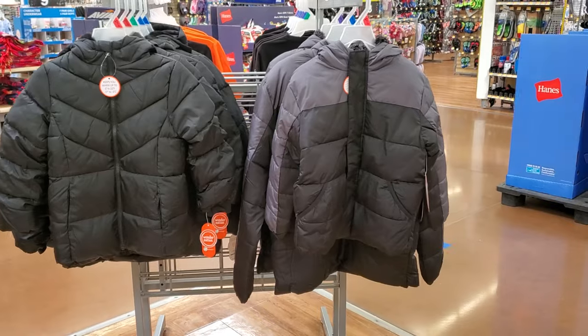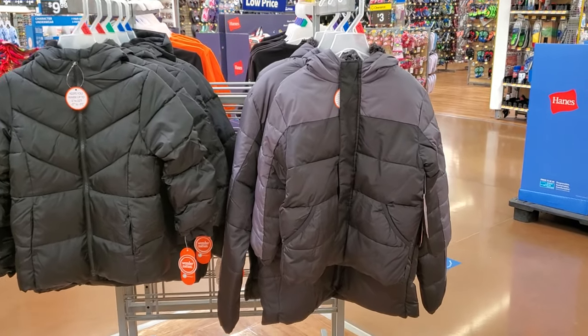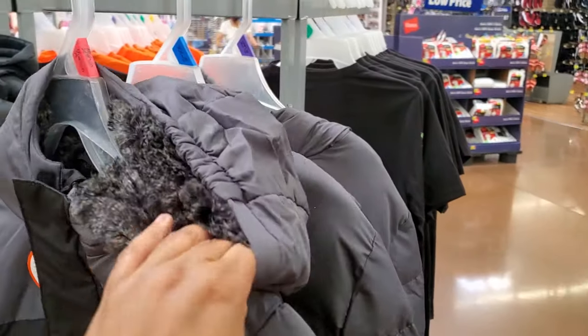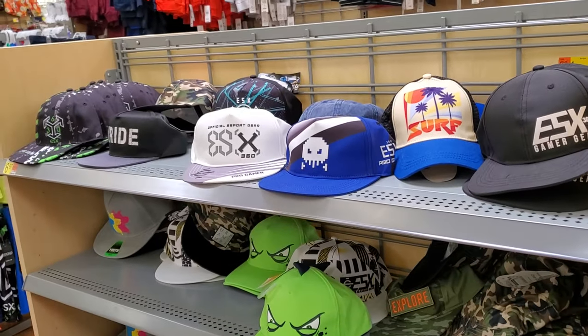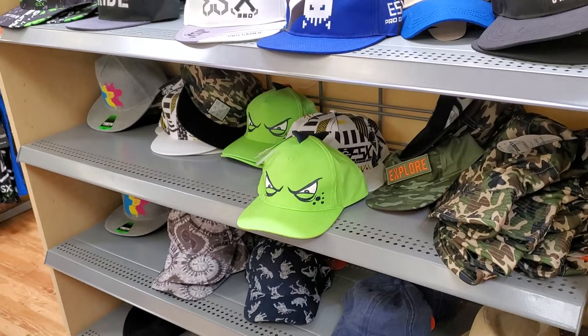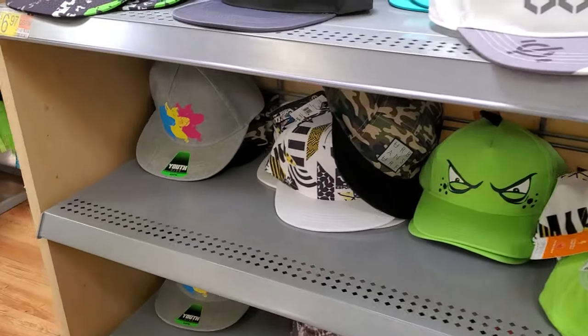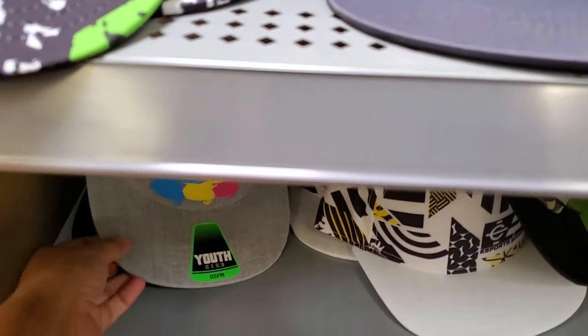They did bring out a few jackets — the black and kind of a black and gray, soft on the inside of the hood. And hats are pretty much $7.00 here. I feel like a dinosaur one — that's kind of cute. They even have a Scooby one.